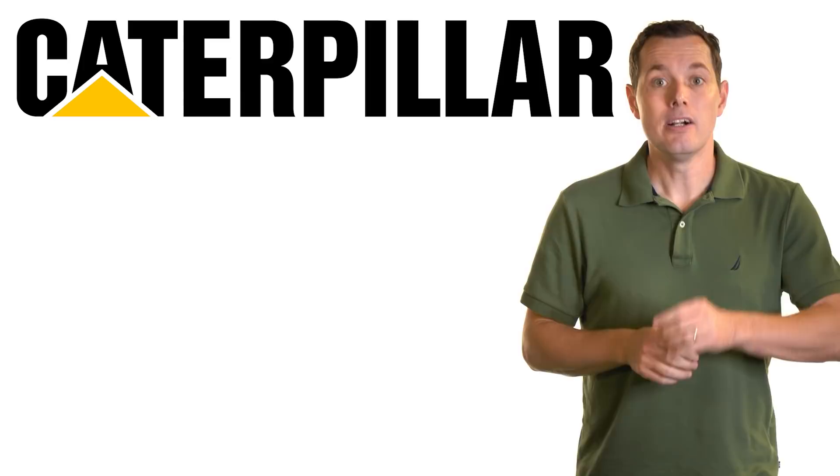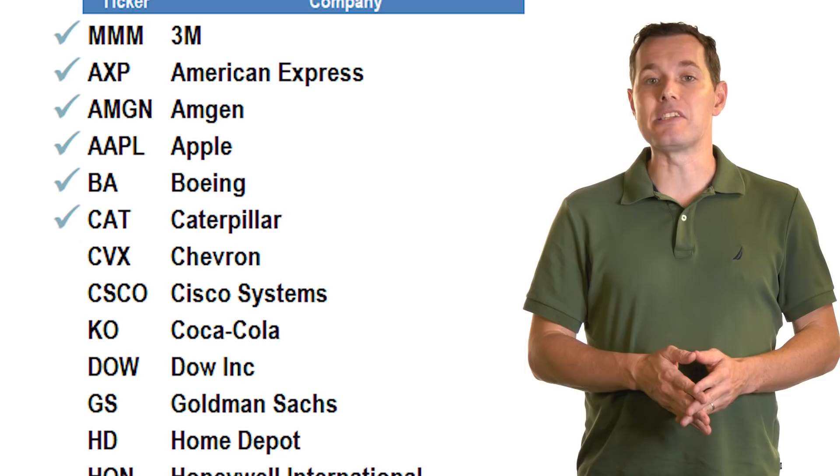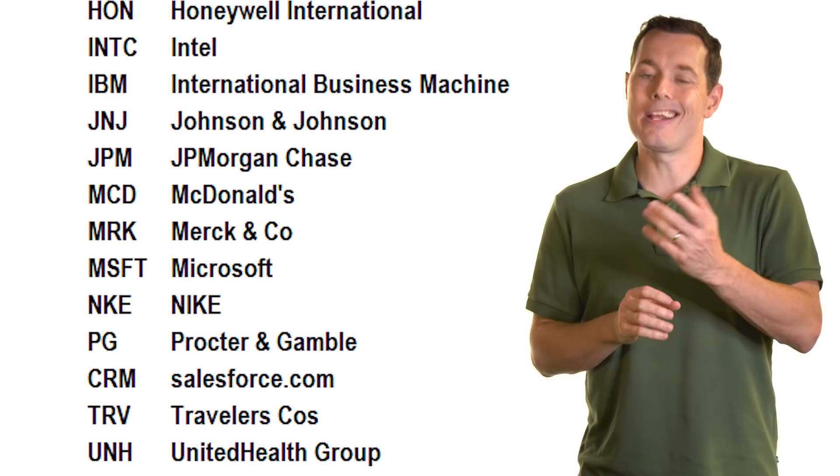Hi, I'm Jimmy. In this video, we're looking at Caterpillar stock, ticker symbol CAT. This video is part of our Dow 30 series, where we're analyzing all 30 companies in the Dow Jones Industrial Average to see how good the overall businesses are and ultimately to see if the stocks are worth buying at their current price.